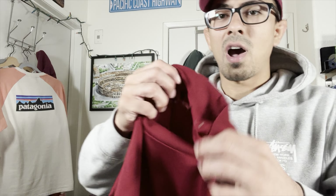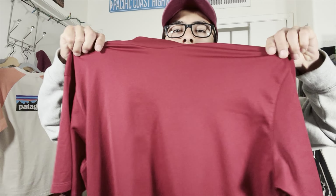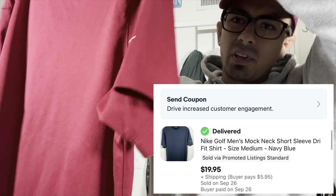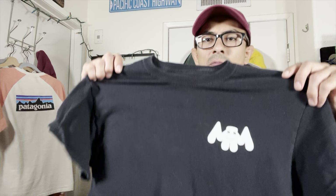Next item is this mock neck Nike golf shirt. We actually sold one of these recently — I believe we got like 20 bucks for it. This one's in really, really nice condition. I believe these two probably came from the same guy — we got three total, but these two right here for sure.